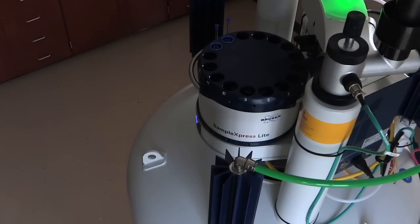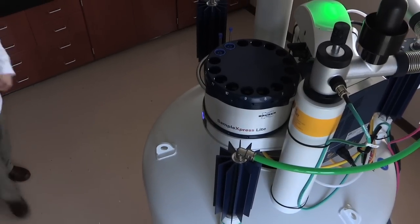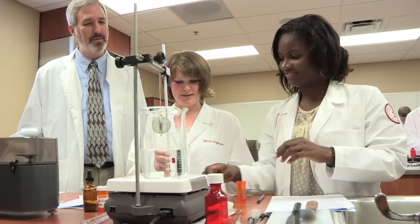This state-of-the-art nuclear magnetic resonance spectrometer allows our scientists to determine both the two-dimensional and three-dimensional structures of each compound made in the Drug Synthesis Lab.